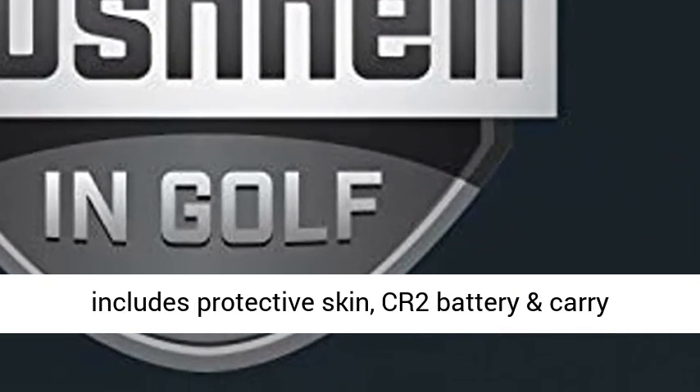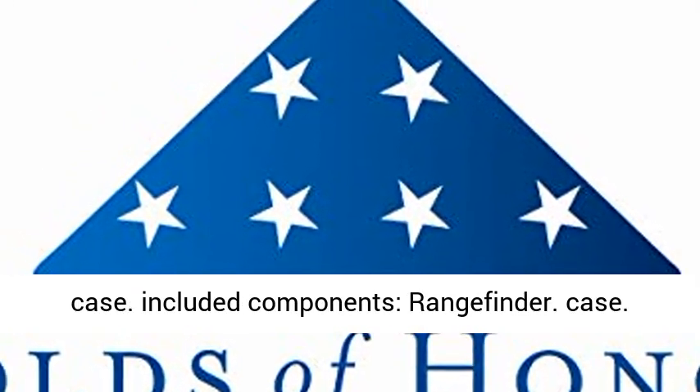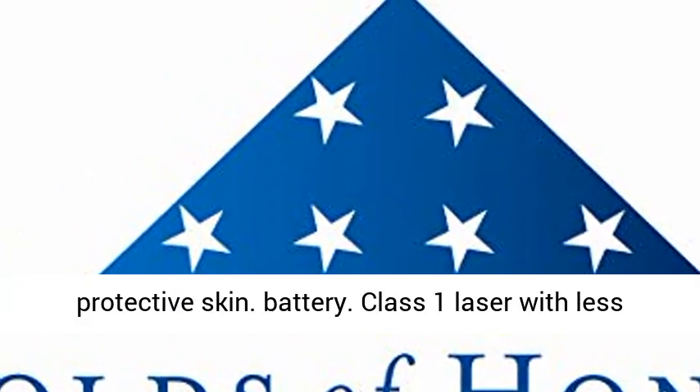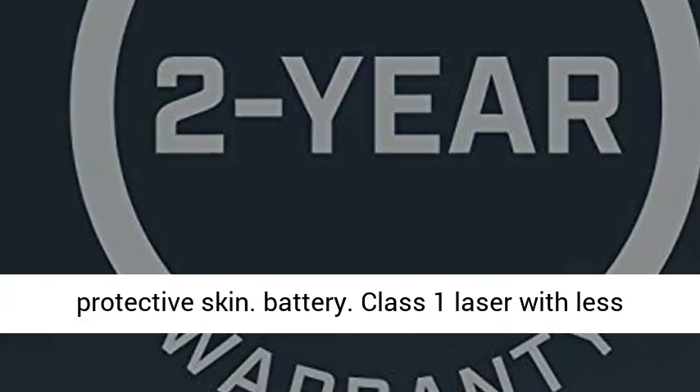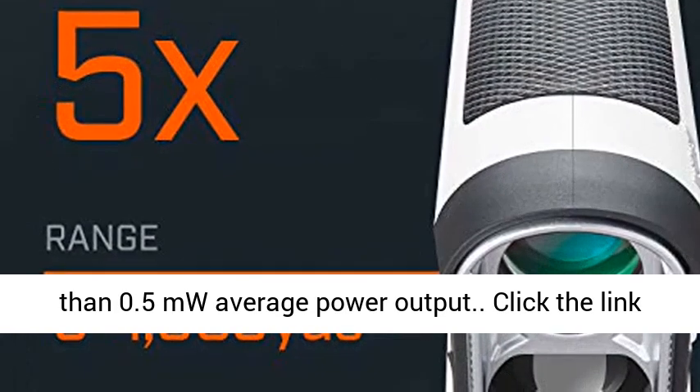Patriot Pack includes protective skin, CR2 battery, and carry case. Included components: rangefinder, case, protective skin, battery. Class 1 laser with less than 0.5 MW average power output.